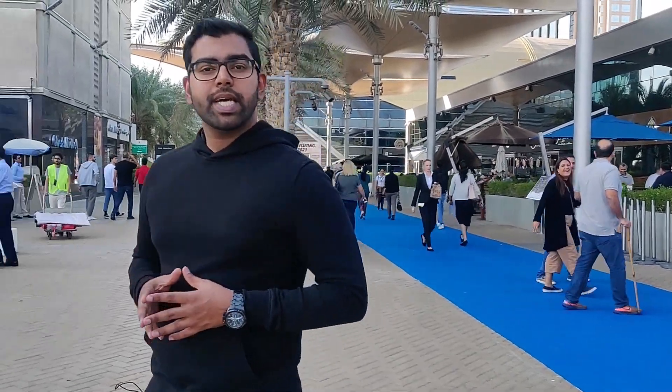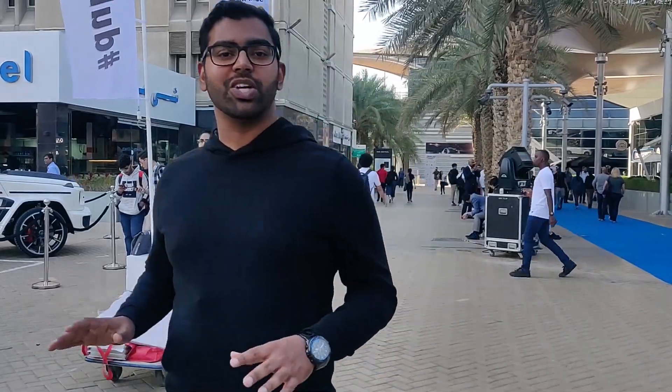Hi friends! How do you decide to go to a YouTube channel? Welcome to Velocity Street. Now let's go to the Dubai International Motor Show.